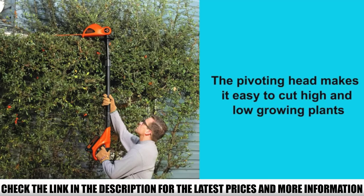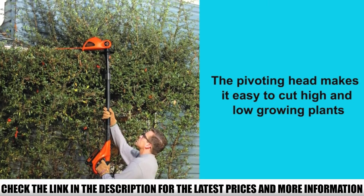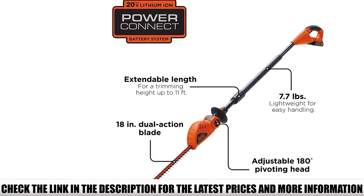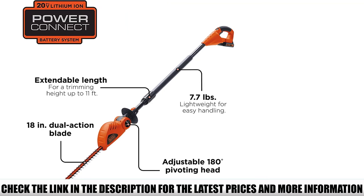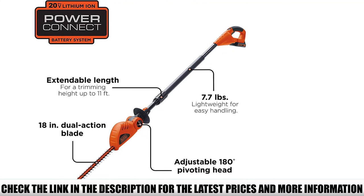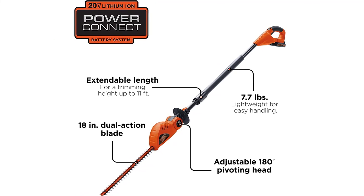The trimmer head can be pivoted through 180 degrees and locks into 5 positions, enabling you to reach the top, edge, and even behind hedges and shrubs. This helps you work precisely and at a posture or position you're comfortable with. The Black+Decker LPHT120 weighs only 7.7 pounds, making it one of the most lightweight options, allowing you to work efficiently without getting tired too easily.